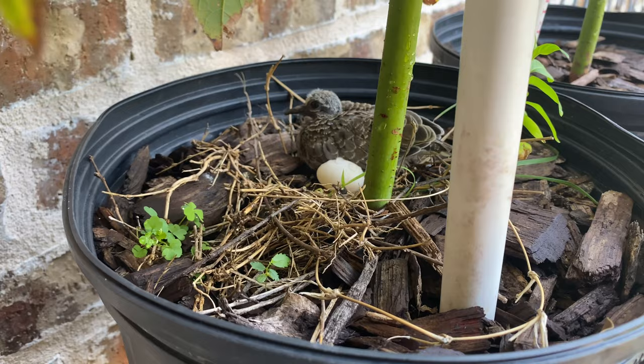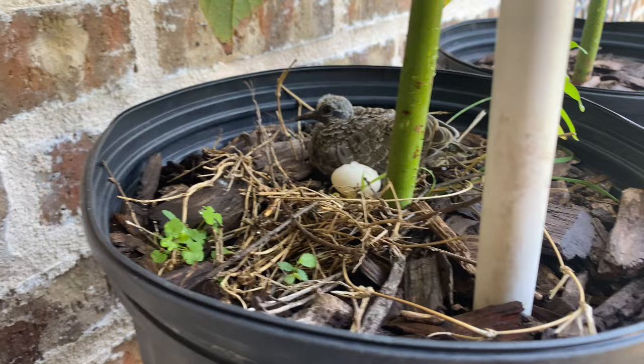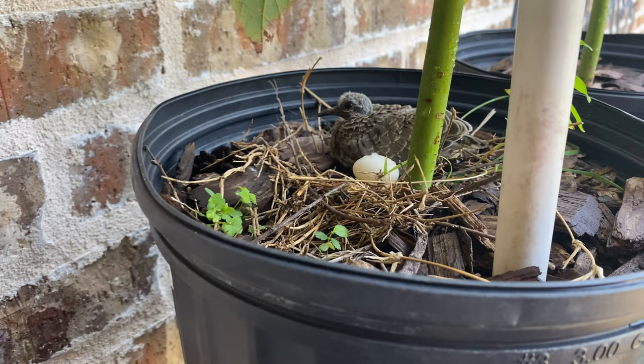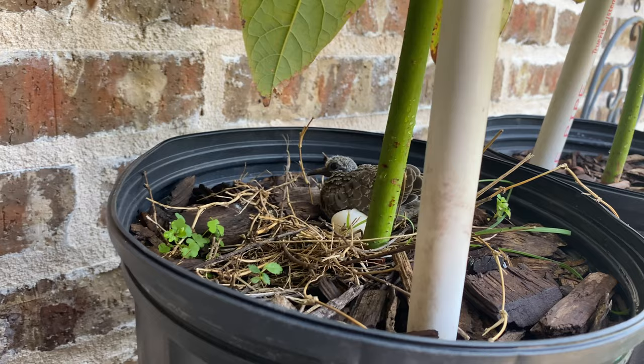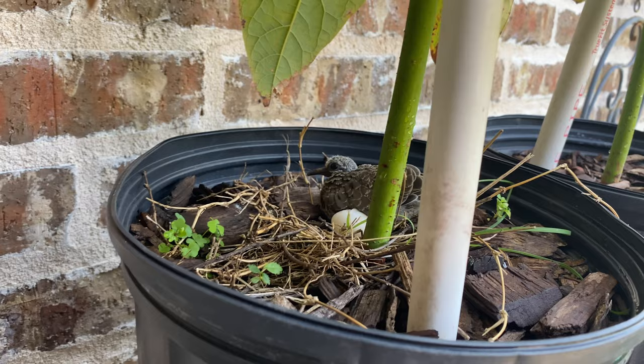We do have another pigeon nest in one of my avocado plants, so let me flip the camera around and give you a quick look at that. There we go — it looks like the second egg didn't hatch, but they haven't kicked it out either. This baby bird is well fed because he's the only mouth to feed. The mom comes and goes — she's out doing her thing right now. She'll be back for a couple of hours; she has to go feed herself and then bring him or her some food.